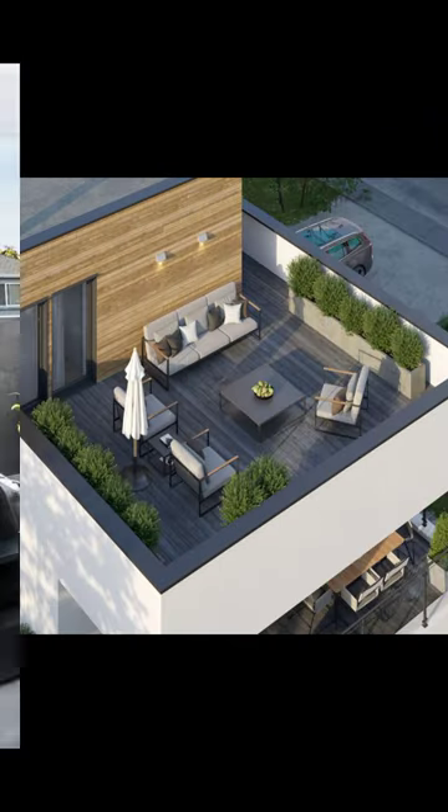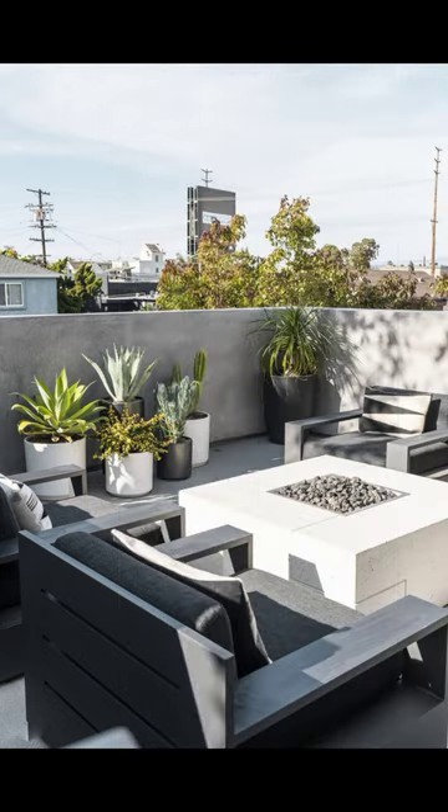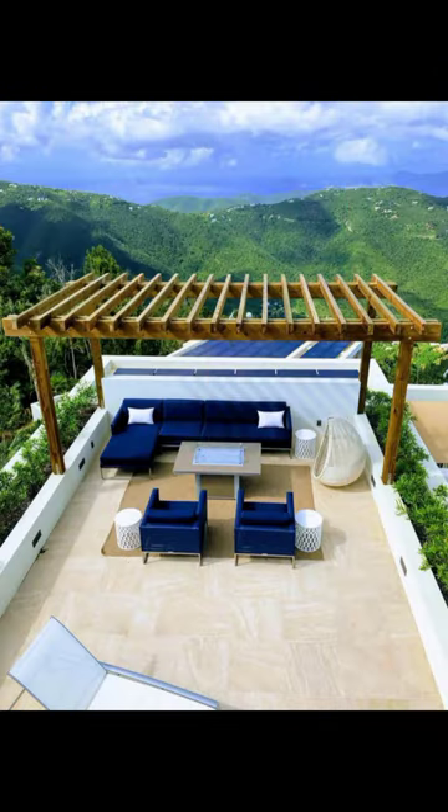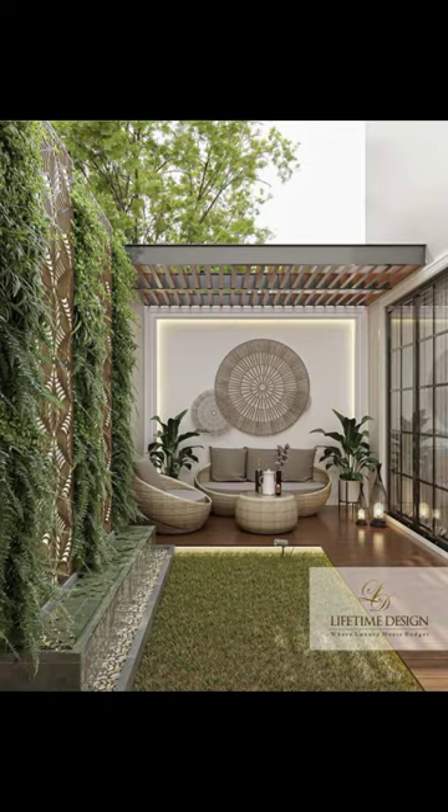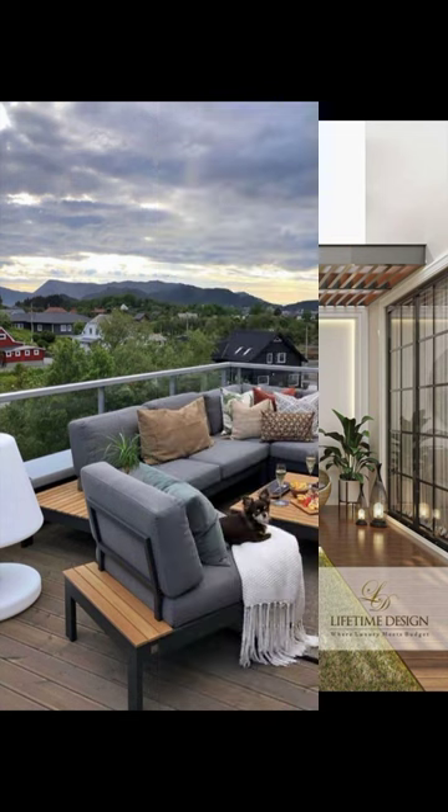This video also includes how to decorate your terrace and rooftop in a small area or small space. Don't forget to like and subscribe to my channel. Until next time, Khuda Hafiz.